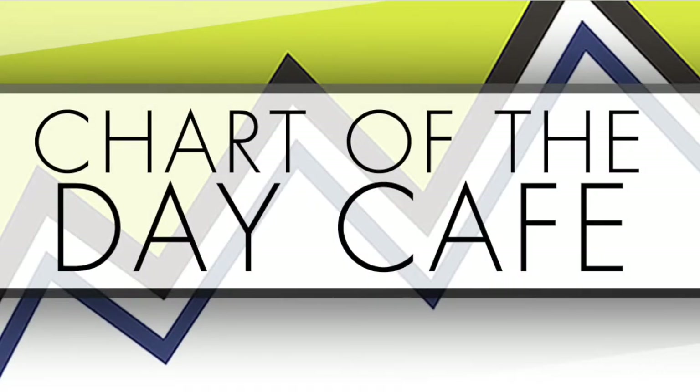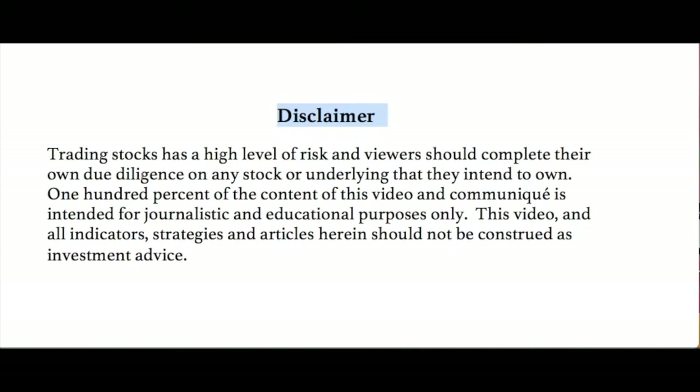Hello and welcome to Chart of the Day Cafe for Thursday, July 13th, 2017. To read our disclaimer quickly: trading stocks carries a high level of risk and viewers should complete their own due diligence on any stock or underlying that they intend to own. 100% of the content of this video and communique is intended for journalistic and educational purposes only. This video and all indicators, strategies and articles herein should not be construed as investment advice — not making any recommendations, always for your further homework.